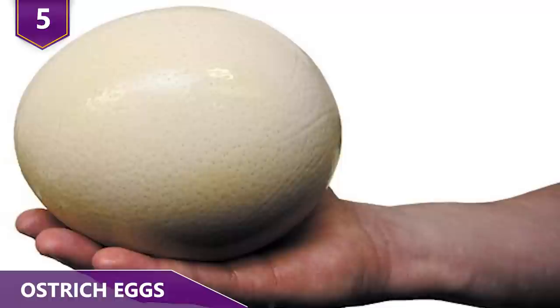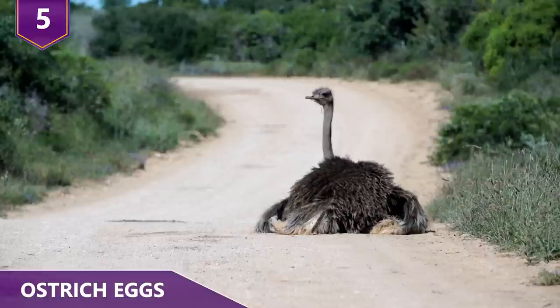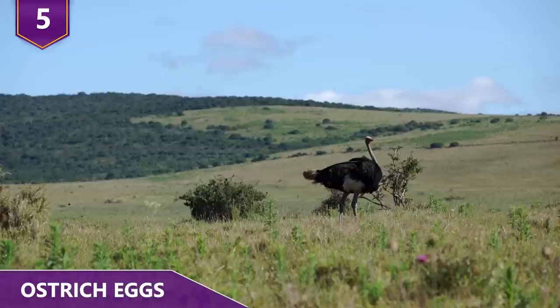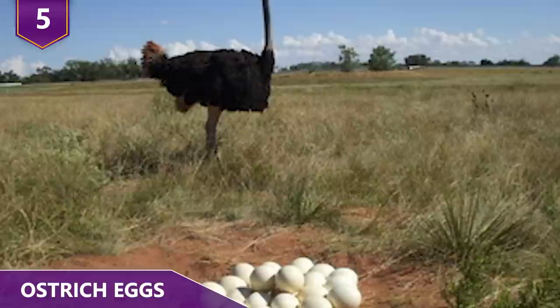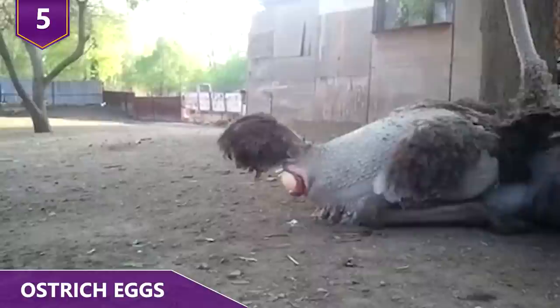Number 5: Ostrich Eggs. Ostrich eggs are without a doubt the largest edible bird eggs you can find. Each egg weighs between 3 and 5 pounds, and a single ostrich egg is roughly equivalent to two dozen chicken eggs — one egg can easily feed a family. An ostrich lays eggs every other day from mid-March to mid-August, meaning every bird lays around 80 eggs per year. Just like emu eggs, the ostrich eggshell is coveted because it can be painted, engraved, or carved. These eggshells are so thick and strong that the average adult male can stand on the egg without cracking it.